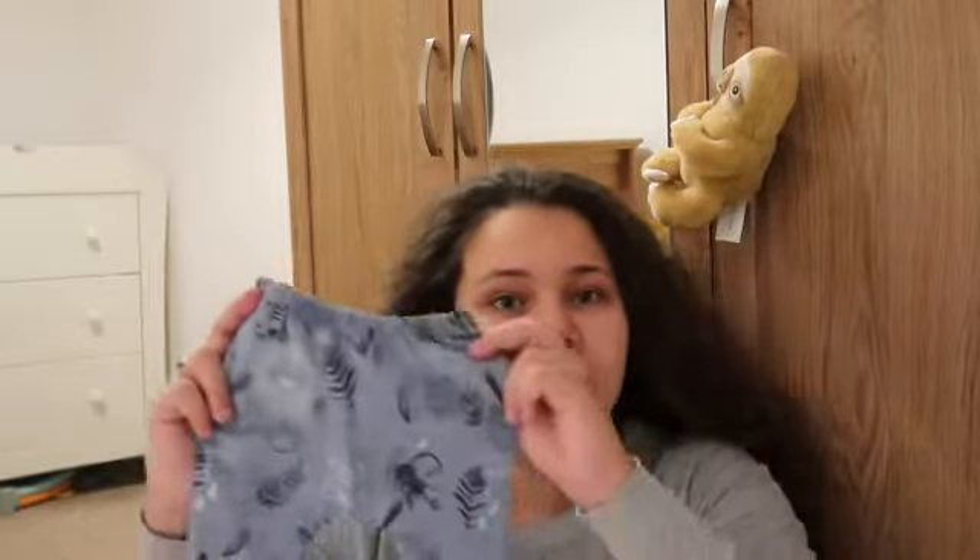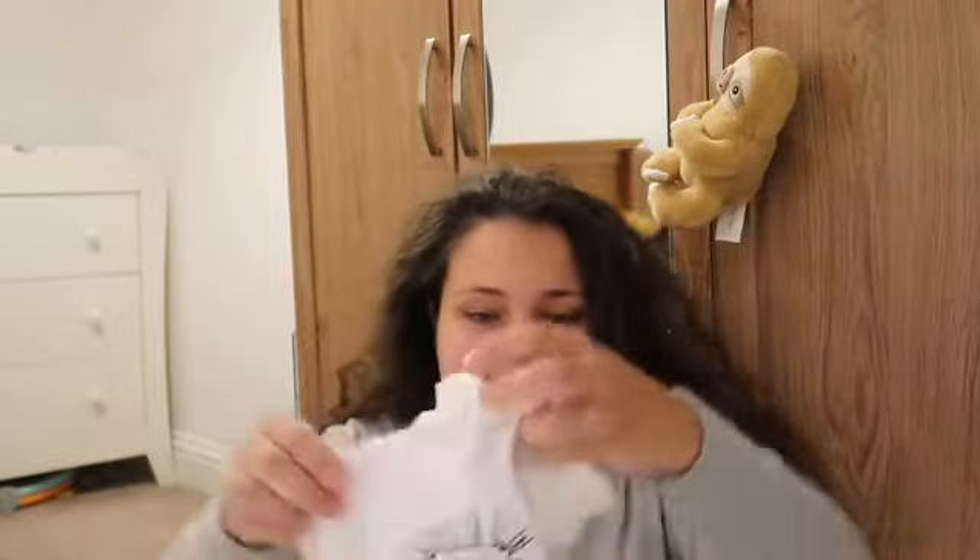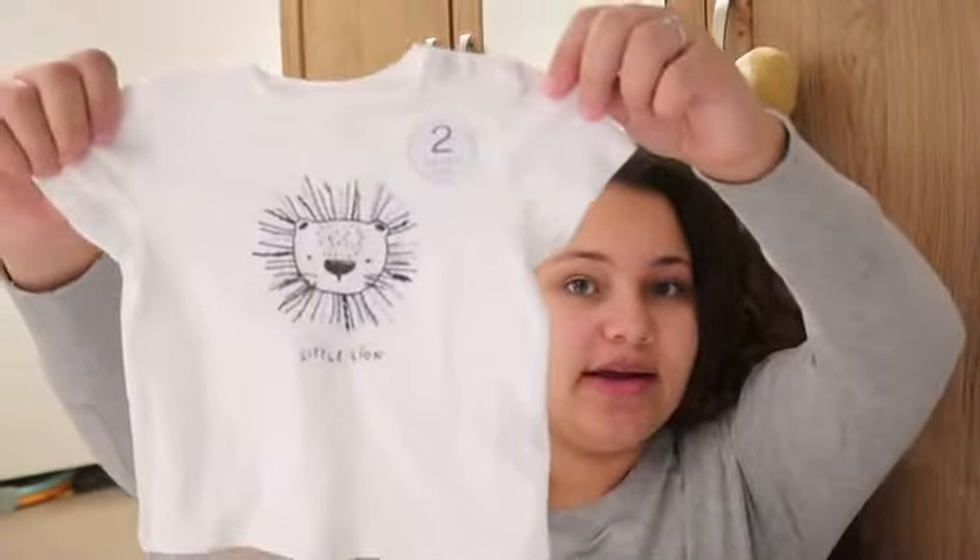Then we've got this little outfit from Next. It comes with trousers and a t-shirt that says 'Little Lion', and that's in zero up to one month.